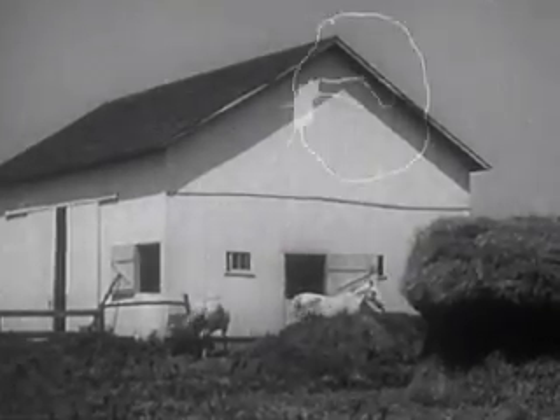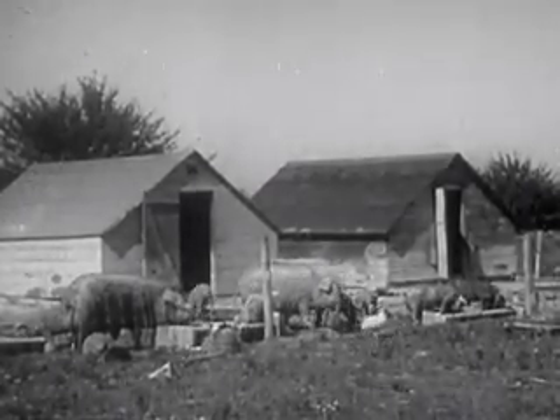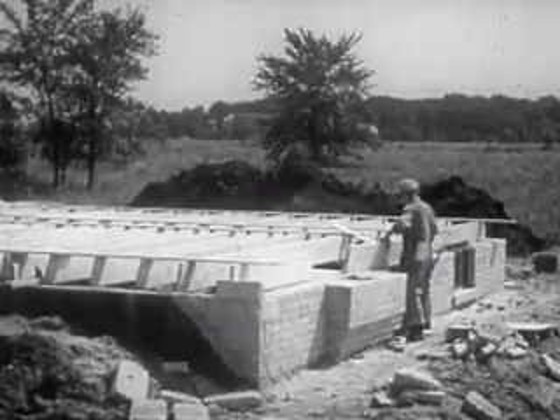A barn is an example of rough carpentry, as are hog houses and other farm buildings, such as poultry houses, machine sheds, granaries, and corn cribs. Building a house involves a considerable amount of rough carpentry.